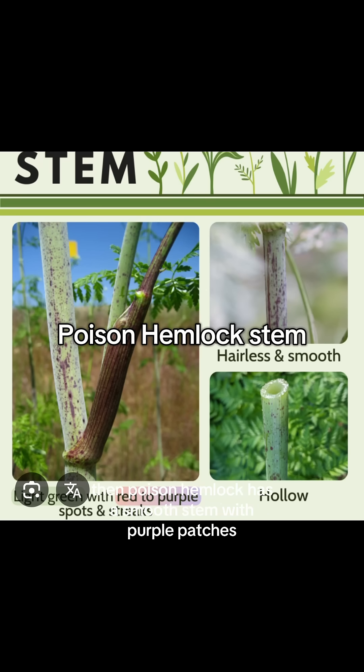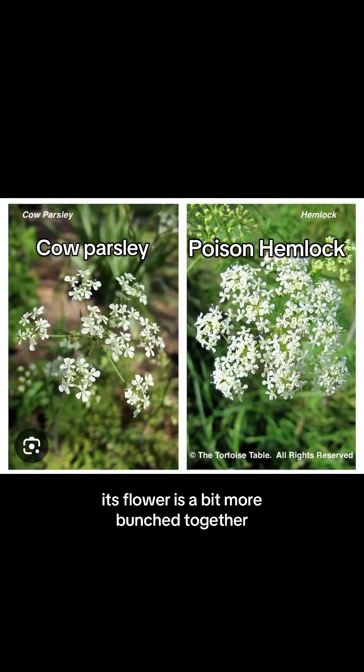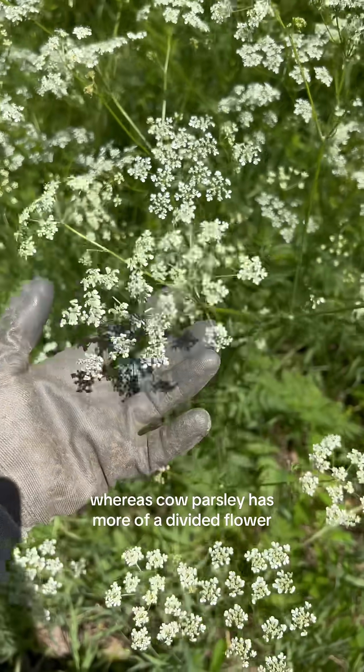Poison hemlock has a smooth stem with purple patches. Its flower is a bit more bunched together, whereas cow parsley has more of a divided flower.